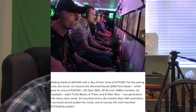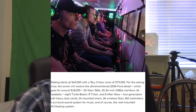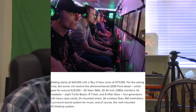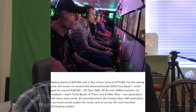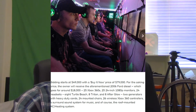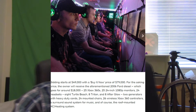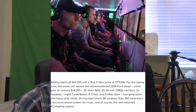Bidding starts at $49,000 with a buy-it-now price of $79,000. The owner breaks it down: the 2006 Ford diesel goes for around $18,000, $25,000 worth of Xbox 360s, $10,000 in monitors, and $8,000 in headsets.